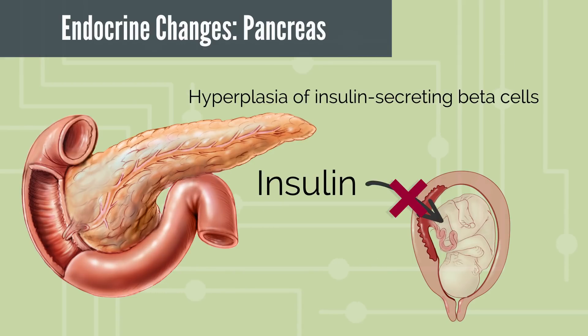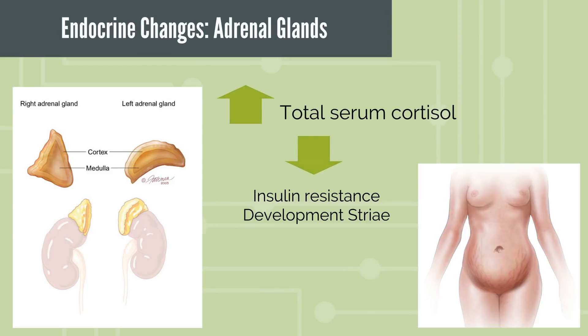Insulin is responsible for intracellular transport of nutrients but does not itself cross the placenta. Insulin regulates the availability of metabolites for placental transport. Even the adrenal cortex is not spared — total serum cortisol is increased mostly due to an estrogen-stimulated increase in cortisol binding globulin (CBG). Increased cortisol may also contribute to insulin resistance and development of striae. My least favorite — those darn stretch marks.